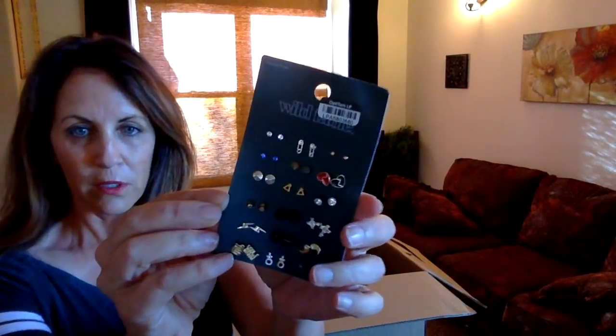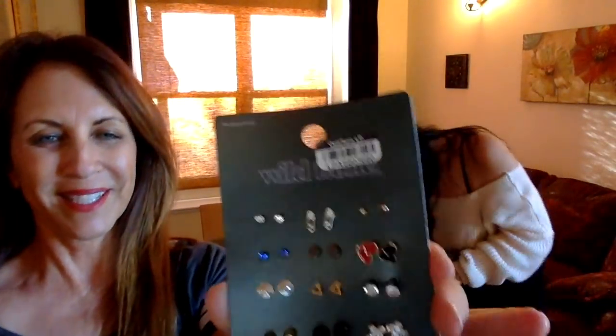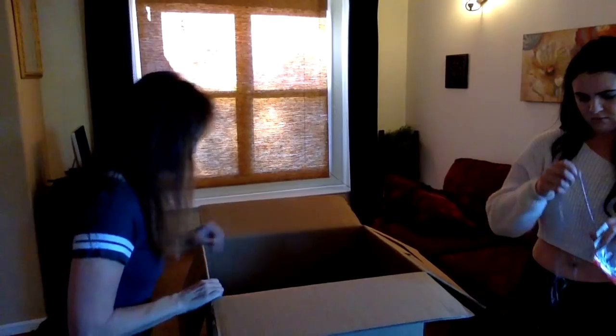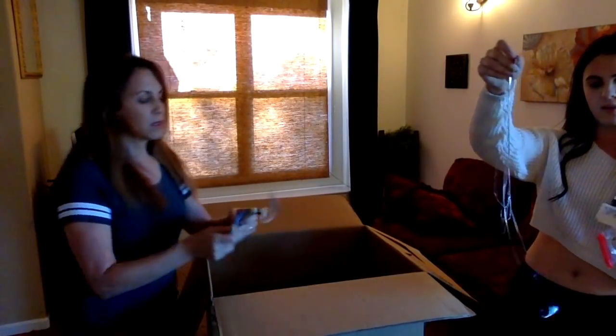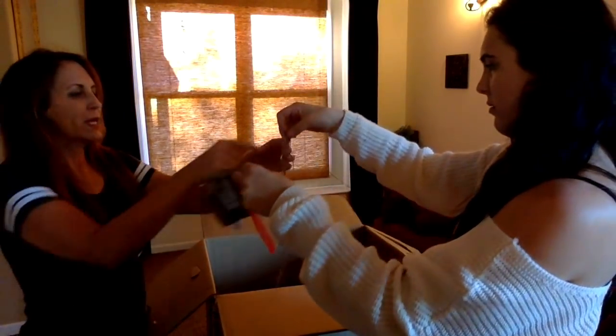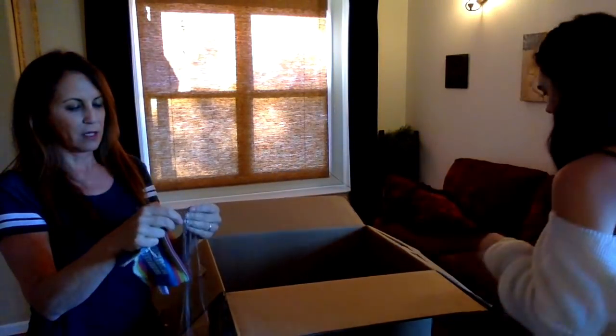We have more earrings — post earrings. JoJo Siwa. This is the necklace where the tag came off, but it's no big deal. I've noticed a lot of jewelry they put in these little bags so the pieces don't get stuck.